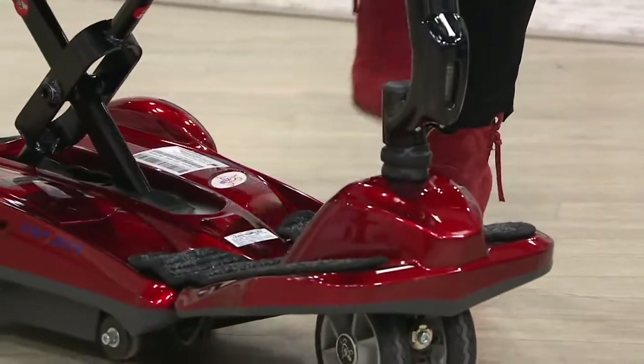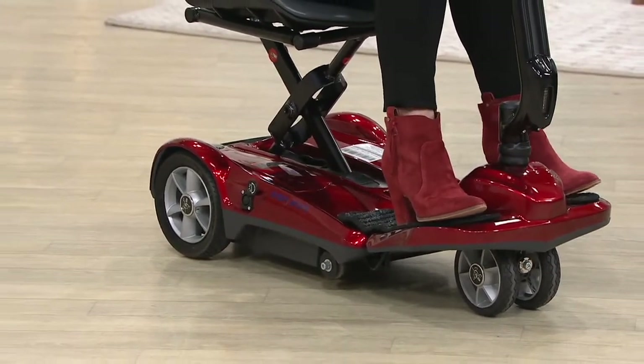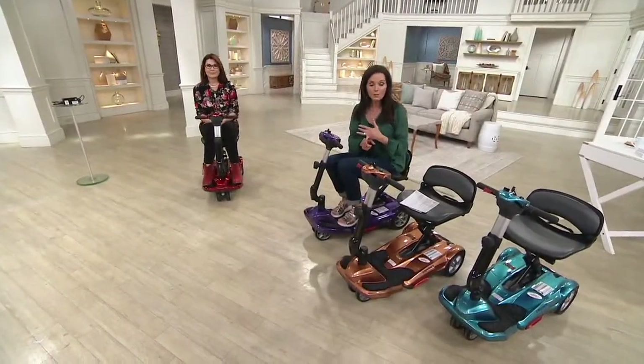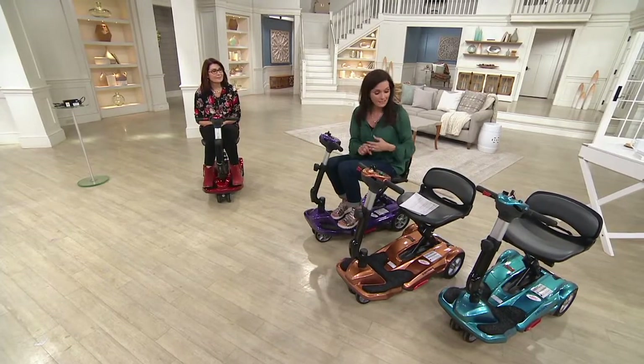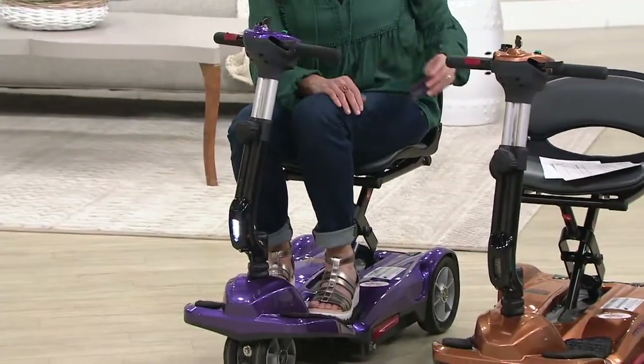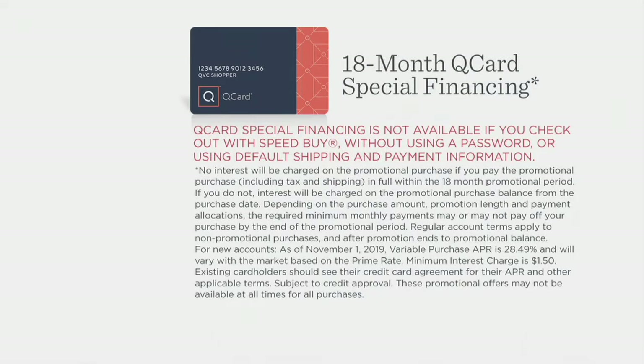Welcome to QVC2. I'm Nancy Hornback with Denise Repko. We're spending this hour talking about the EV Rider Easy Move Folding Travel Scooter at $1,799.16. You can break it up over six months with your major credit card — we don't charge you more to do that — or 18 months with your QCard for around $100 a month. Shipping and handling is free. To order, dial 1-800-500-7590, go to QVC.com, or use the mobile app.